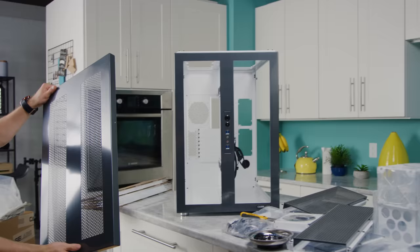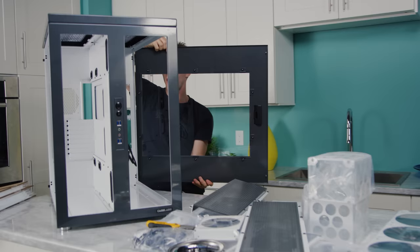We've got the dual ventilated top panel, and all the side panels — which are tempered glass, by the way. I have now checked.